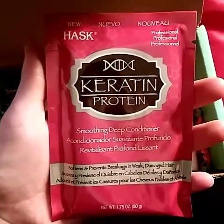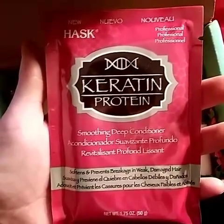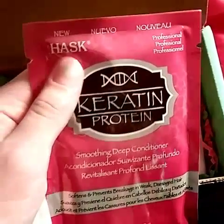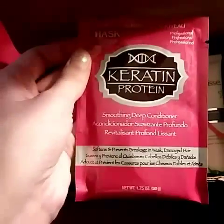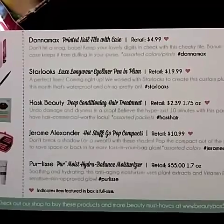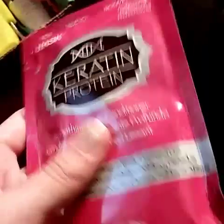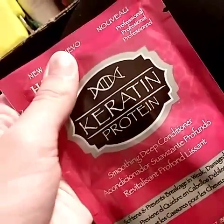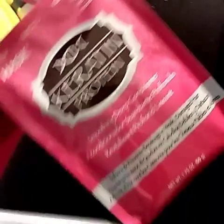So the first thing I see is this creatine protein smoothing deep conditioner. I think we got another one of these a long time ago — it was in one of the first boxes I got, but it was a blue package. I still haven't used it actually. This is a full-size product, retails for $2.39 for 1.75 ounces. I hate the kind of package it's in though because it's hard to keep — I'll have to put it in one of those travel bottles.